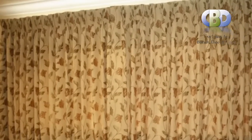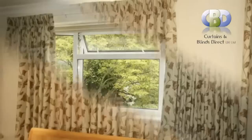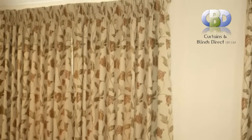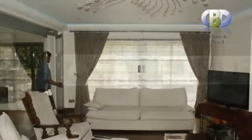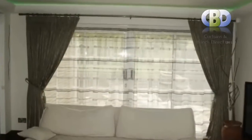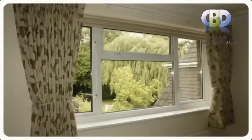Our designer curtains are custom made just to suit your home and perfect for a stylish and unique makeover. Our vast collection of modern and contemporary looking designer curtains are ideal for use as bay window curtains, bedroom curtains, living room curtains and dining room curtains, and all for as many uses as you can imagine.